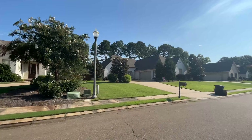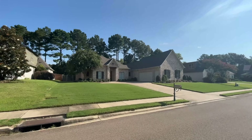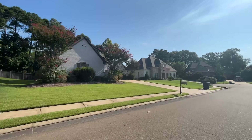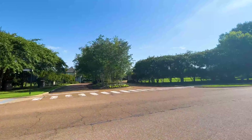Most of the homes in St. Ives were built between 2005 and 2008, and most of the homes are mainly brick exterior with two to three car garages. I love St. Ives not just because of the super convenient location, but also because of the excellent walking trails through the beautiful trees.